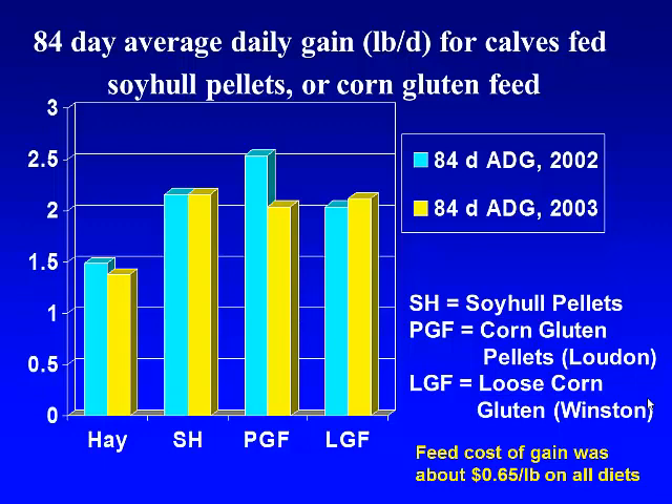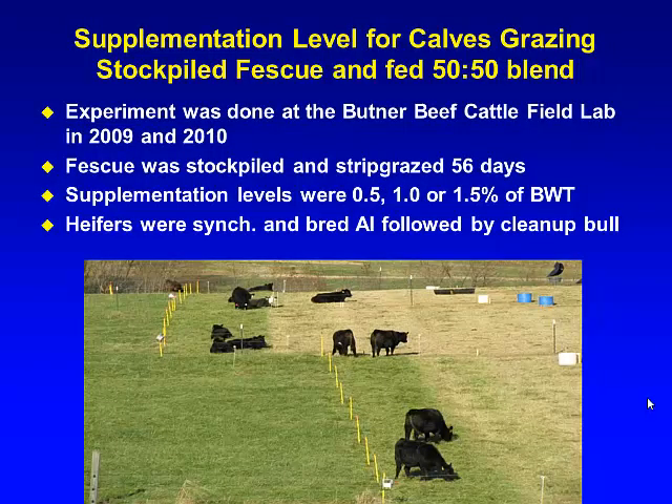We've had some problems at times with corn gluten feed in terms of palatability — kind of hard to understand that — but this particular couple of years we've had pretty good acceptance.